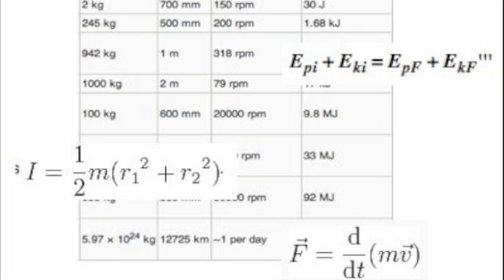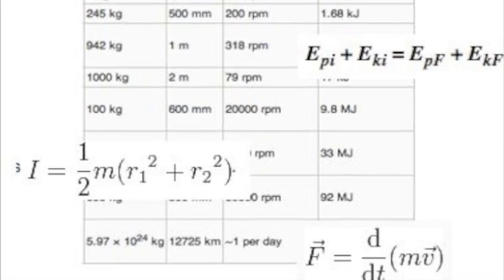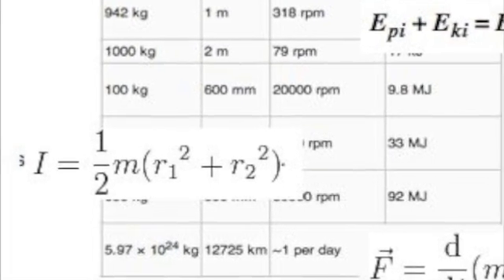There are ways to calculate exactly how much kinetic energy a moving object has. It has to do with mass, force, time, newtons, joules, and other complicated stuff. We won't do all those calculations.